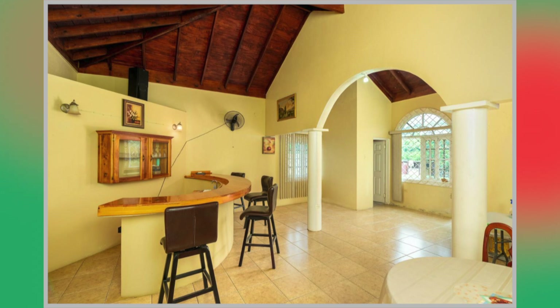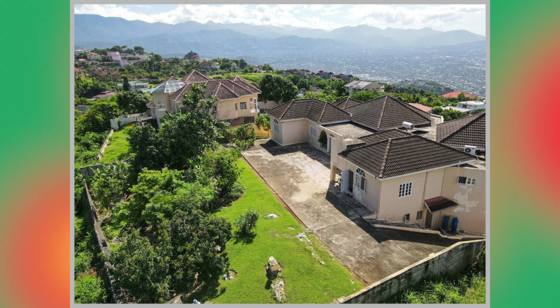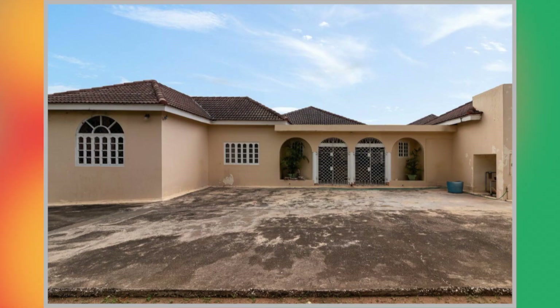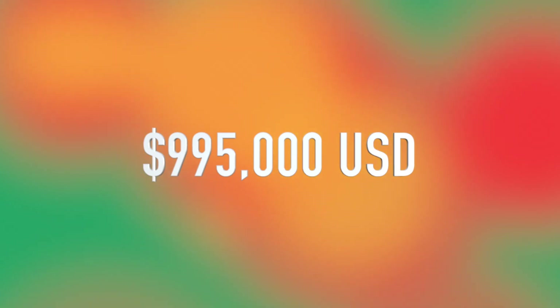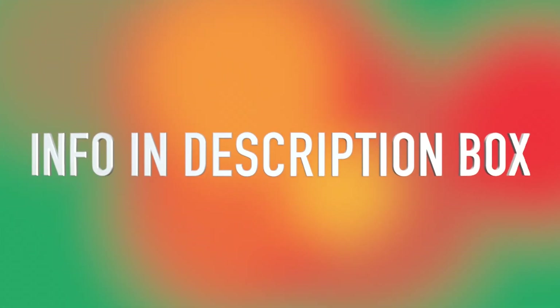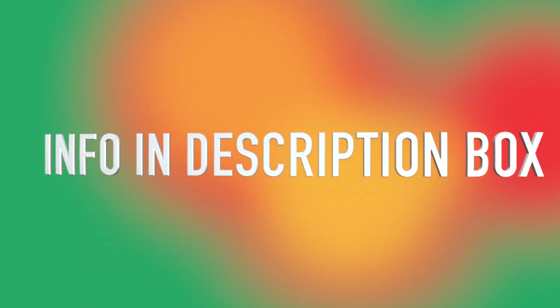And that's it guys. This brings us to the end of the interior tour of the house. We're going to head outside to take a final look at the property. And here we are. That would bring us to the end of the tour. So if you are interested in this property, it is currently on the market at a cost of 995,000 US dollars. I will be leaving all the information down below in the description box for the realtor and also the link for the house.